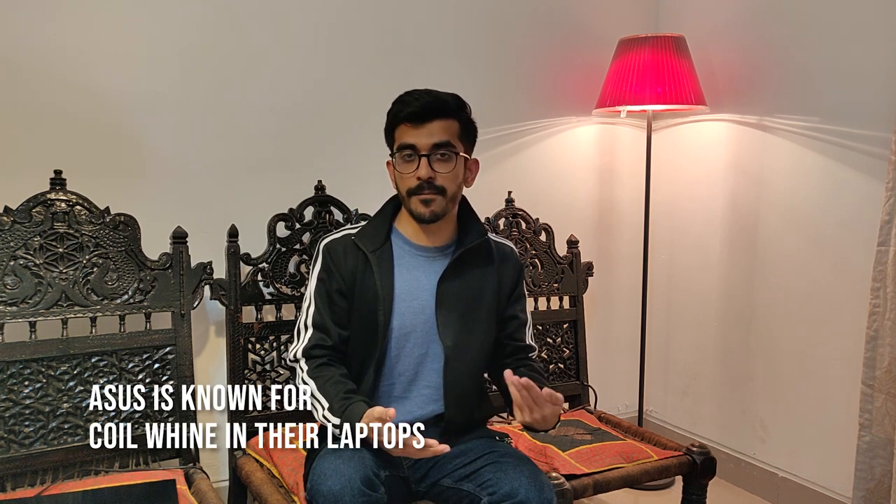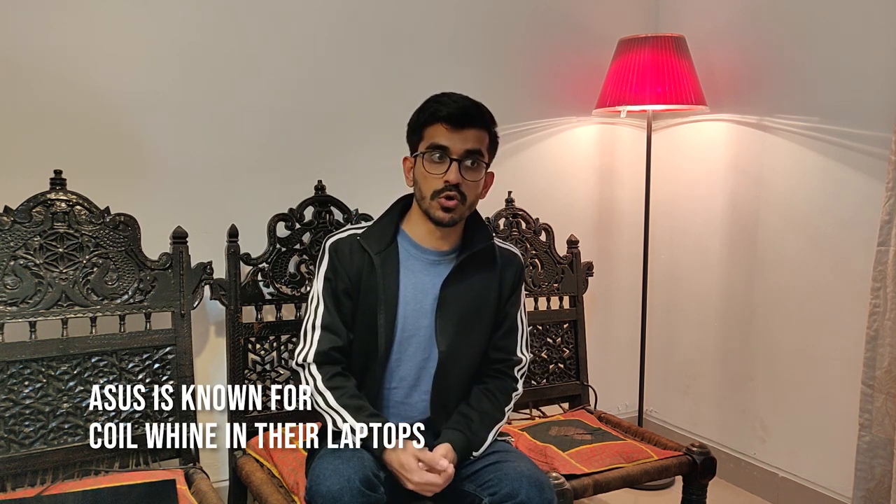Coil whine doesn't mean any hardware part is faulty or that there's anything wrong with the laptop, but it does say something about the company's quality control. So I decided to go to the Asus service center in Gurgaon as well as at Nehru Place, which is one of the biggest Asus service centers in Delhi NCR.